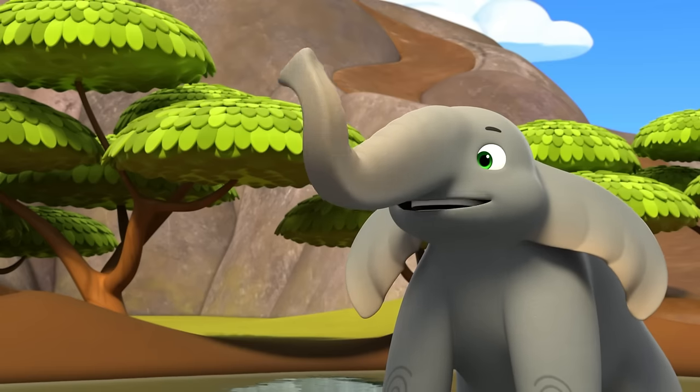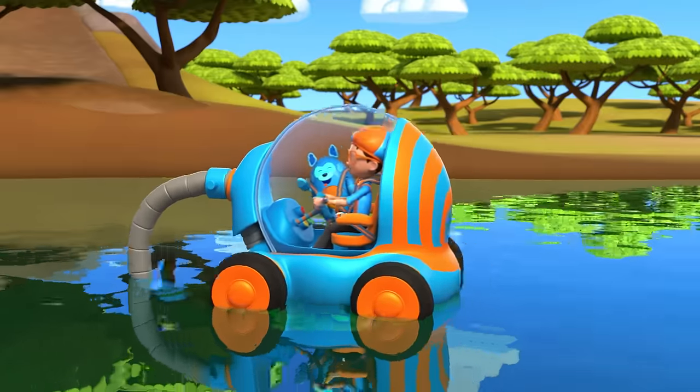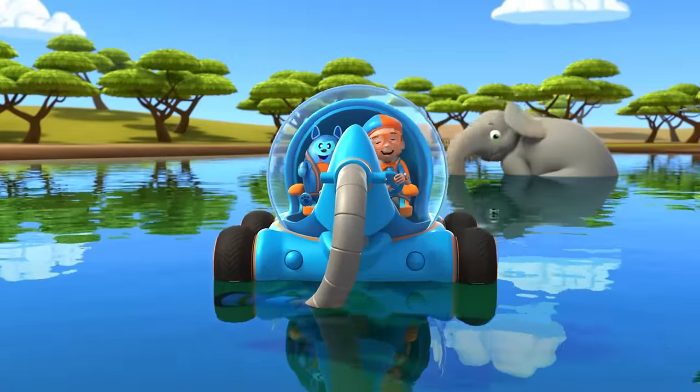Bye, Blippi! See you next time you're in the savannah! Buh-bye, Tempo! We had such a blast!